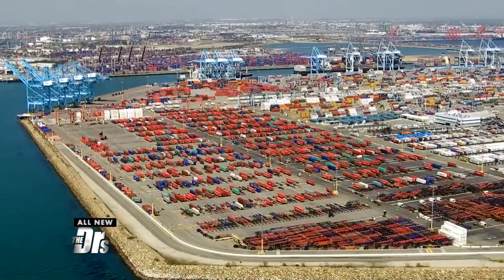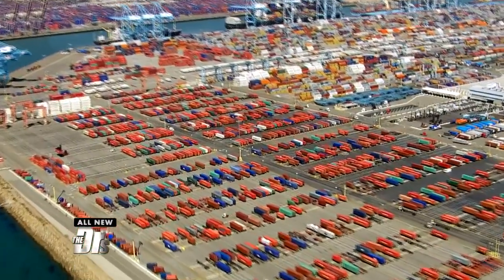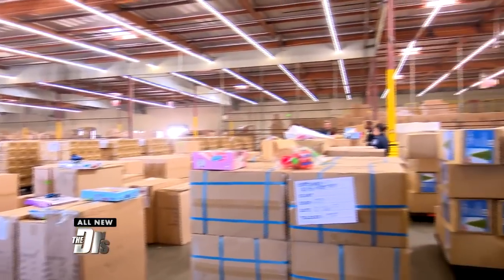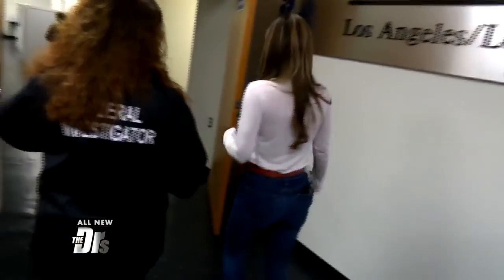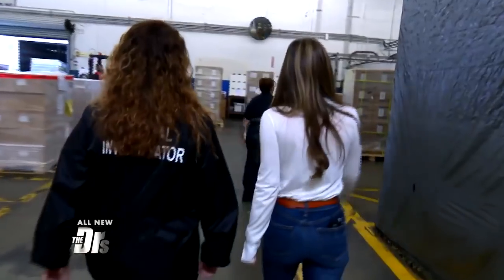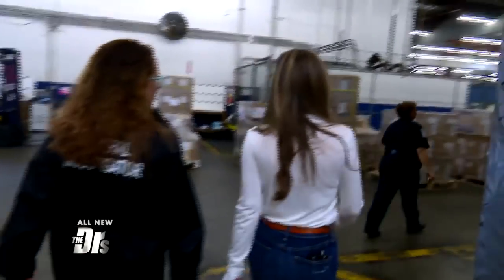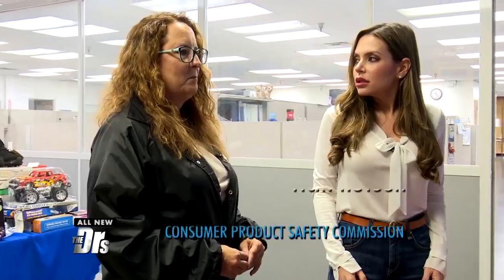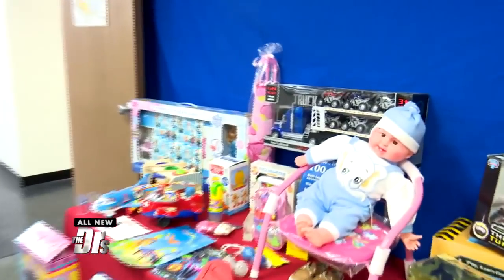Where we are right now is the largest seaport in the nation, the Los Angeles-Long Beach seaport. More than 40% of our nation's imports come right here. You could imagine the monumental task on Customs and Border Protection's hands to inspect these products before they get on the market. Over the last four years, CPSC has stopped over eight million units of hazardous children's products.